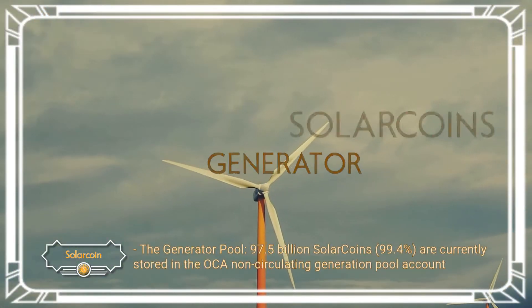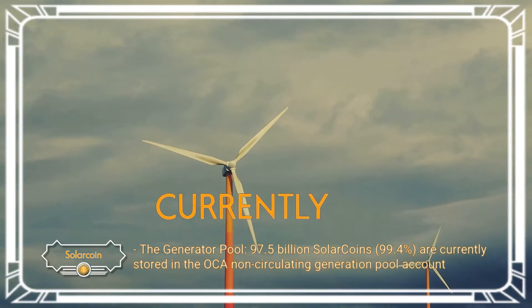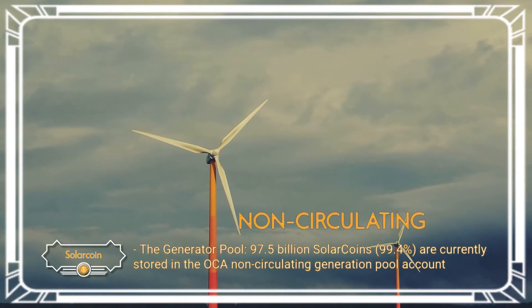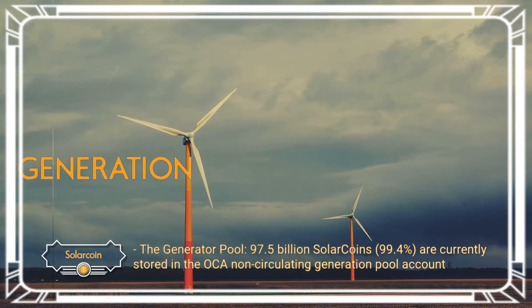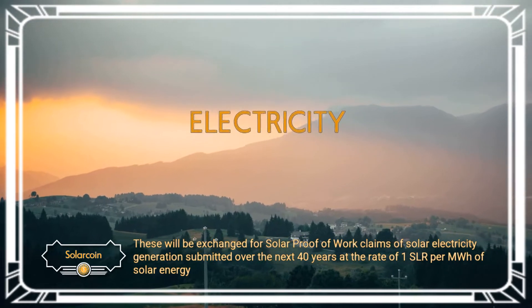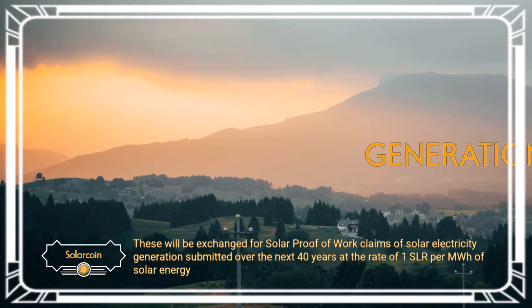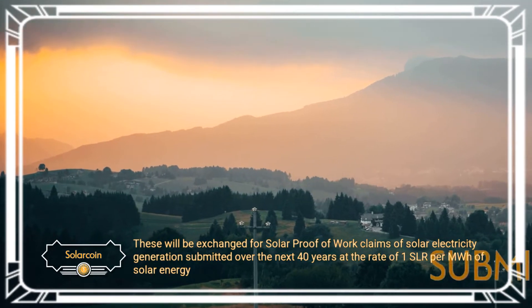The generator pool — 97.5 billion solar coins, 99.4% — are currently stored in the Oca non-circulating generation pool account. These will be exchanged for solar proof-of-work claims of solar electricity generation submitted over the next 40 years at the rate of 1 SLR per MWh of solar energy.